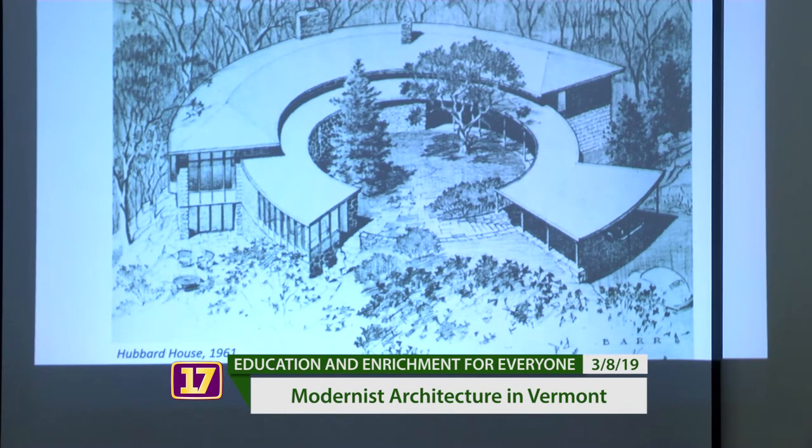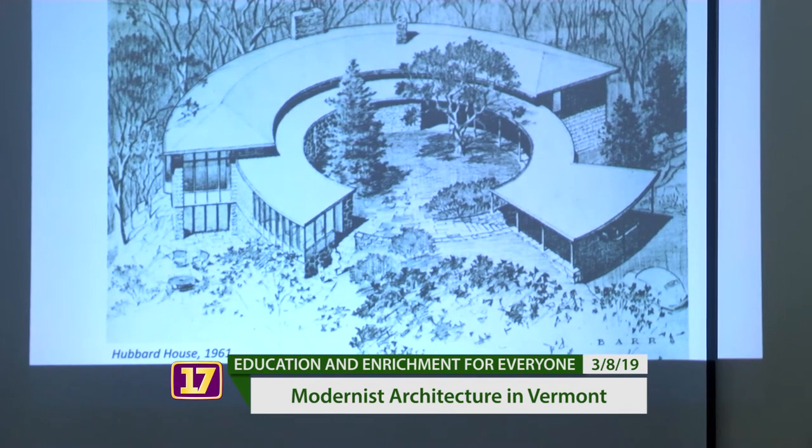This house is in Shelburne — the Hubbard House, Charlie Hubbard. Certainly one of the most unique building forms, the circular shape. It's beautiful, still there, still in the family, very well maintained. It really expresses the sense of experimentation that was available in the '40s, '50s, and '60s, where there was a real interest and willingness to try something new — try a new material, try a new building form, and see what you can do.